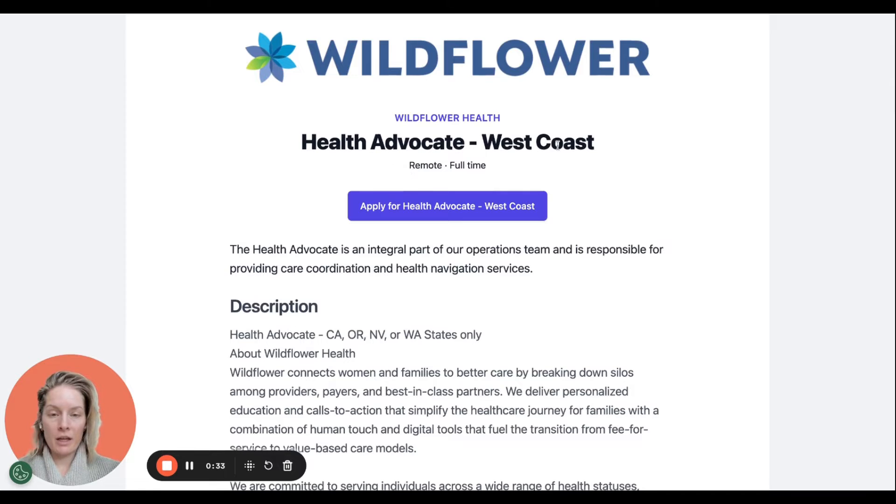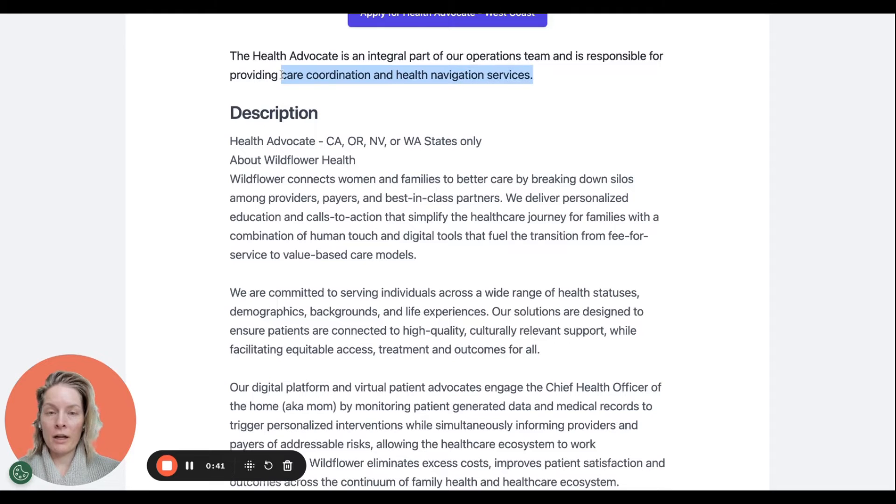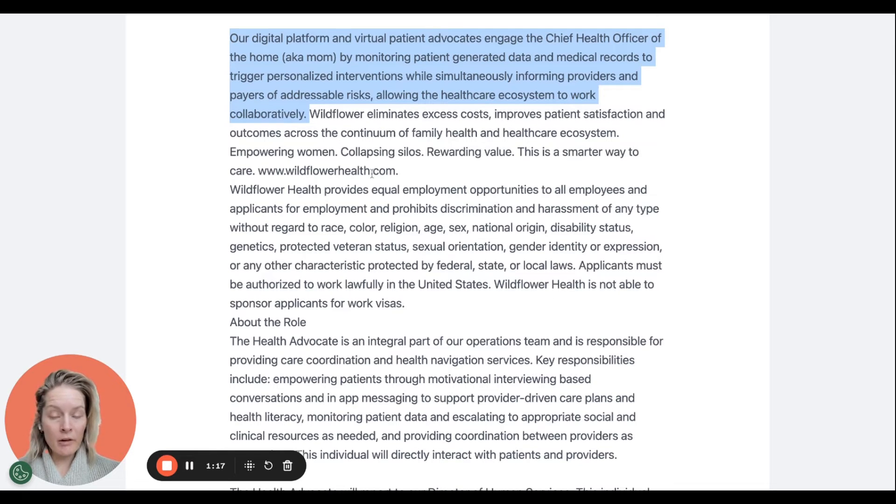Wildflower Health Health Advocate West Coast — it is remote full-time, responsible for providing care coordination and health navigation services. For this specific position, you need to be in California, Oregon, Nevada, or Washington only. Wildflower Health's digital platform and virtual patient advocates engage the chief health officer of the home — aka the mom — by monitoring patient-generated data and medical records to trigger personalized interventions while simultaneously informing providers and payers of addressable risks, allowing the healthcare ecosystem to work collaboratively.